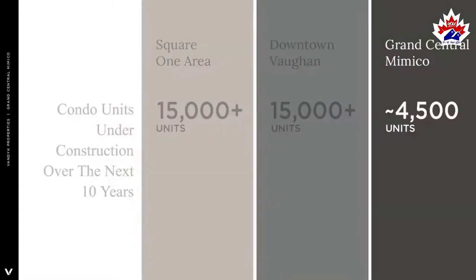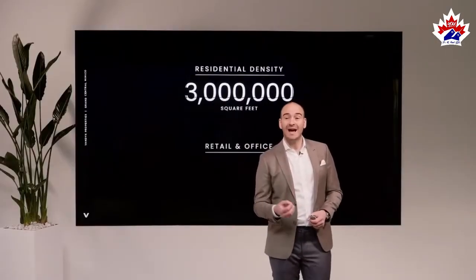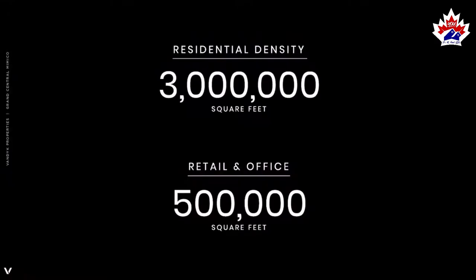In our neighborhood, because we are designated as a regeneration area with very defined boundaries, we can only house about 4,500 units — and then supply will come down to zero. Basic supply and demand principles apply: when supply drops, values rise. Grand Central Mimico is going to have three million square feet of residential density.